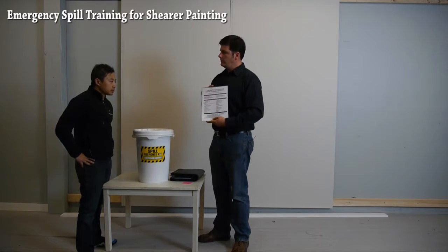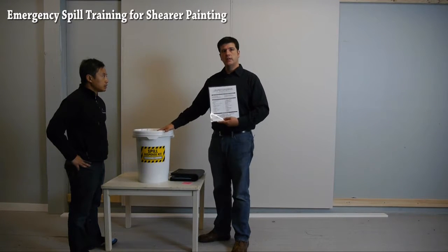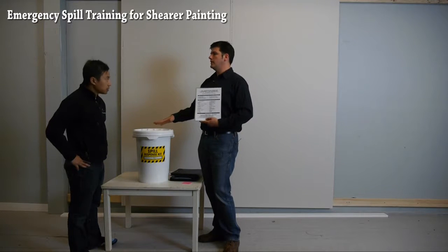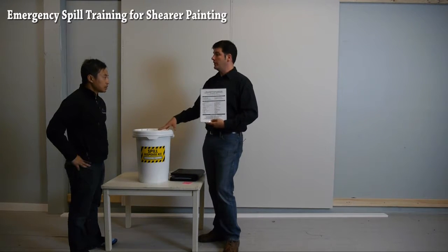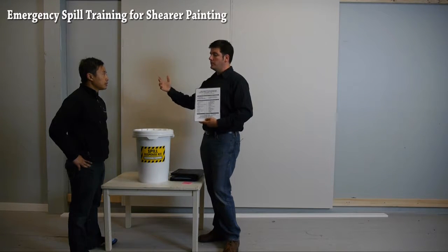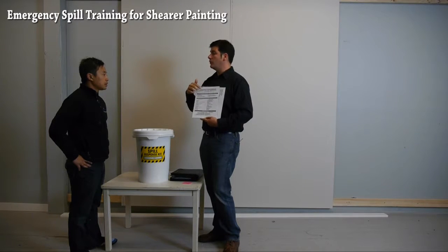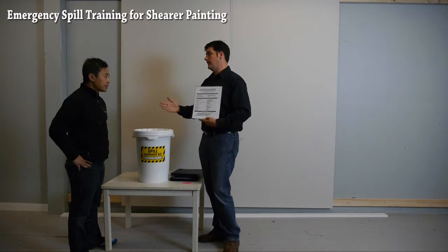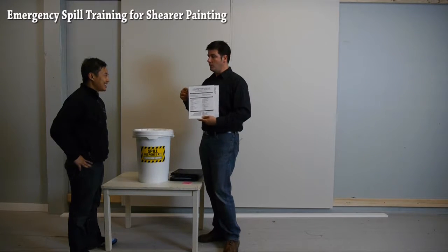I've created a spill plan for you. This should be posted wherever the spill kit lives. It's a great thing to keep in a dedicated space somewhere in your facility where all employees can know where they'll find a spill kit. If you're going to have them go out with kits in the field, make sure they have access to these numbers. I can give you more copies of this spill plan for every truck if you need that. It is laminated — great to post on a wall.